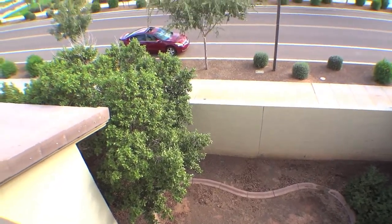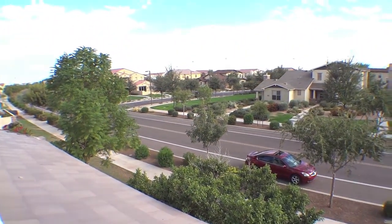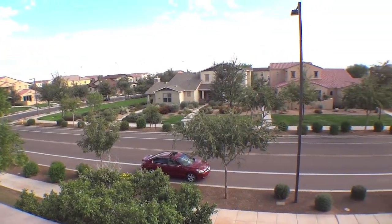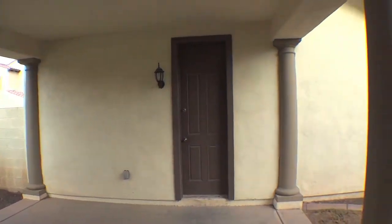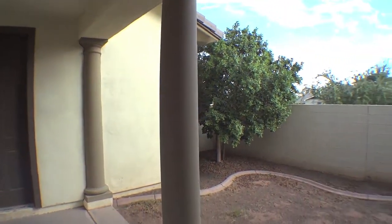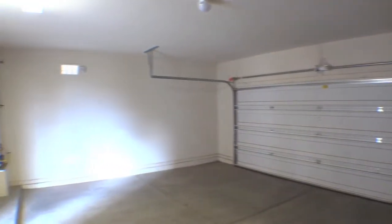Imagine looking out over the neighborhood from your master private terrace. The large covered porch is perfect for outdoor get-togethers and family barbecues. The double garage is just the right size for keeping your cars out of the elements and storing those extra goodies.